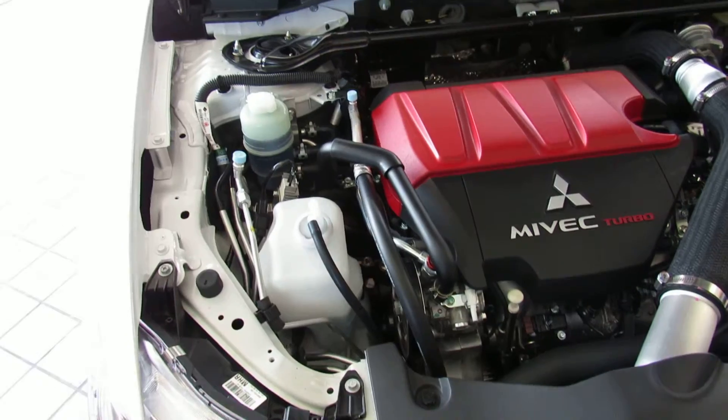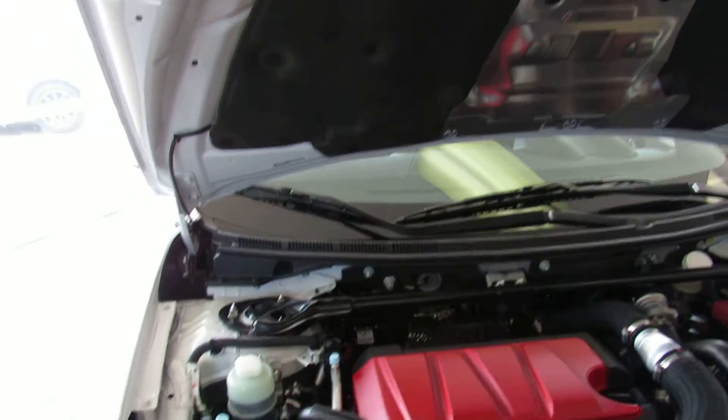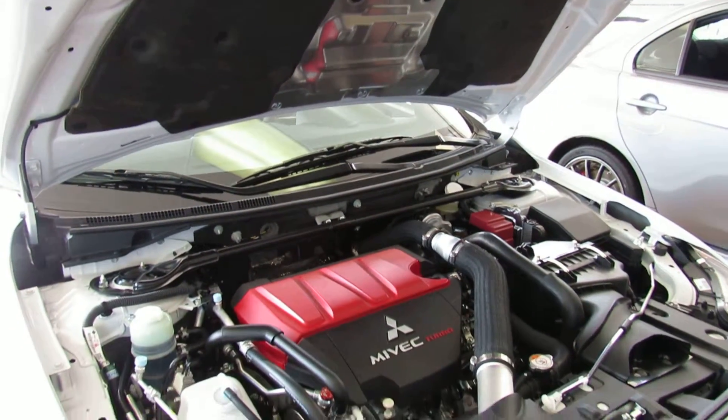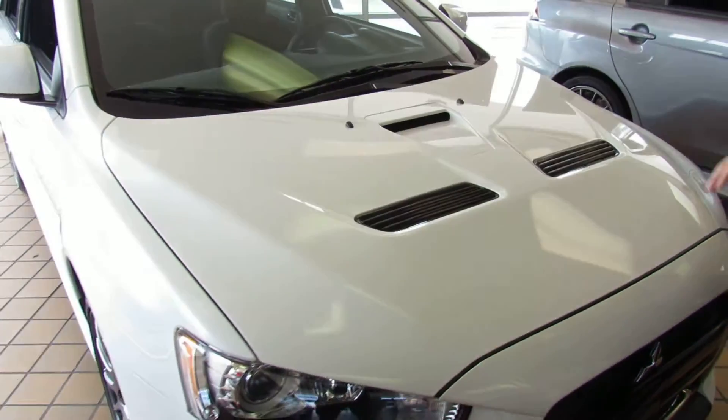Remember, there are only 1,600 of these that are going to be sold in the United States and I have two of them. We'll get to the numbers inside — they're actually numbered on the center console. I'll show you where that is. So let's take a good look at the inside now. There's a lot of great features inside that I can show you.